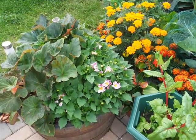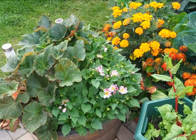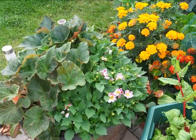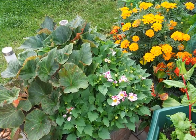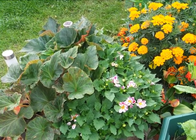Isaac believes in complementary planting, so alongside cabbages we have a range of marigolds and other flowers, like nasturtiums.